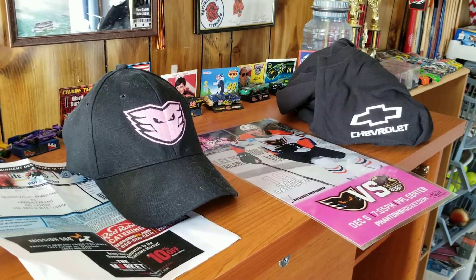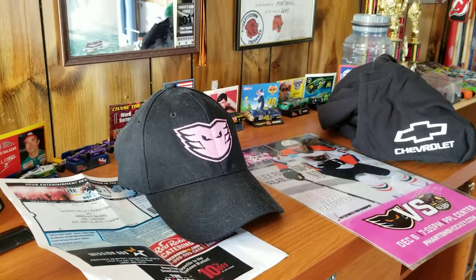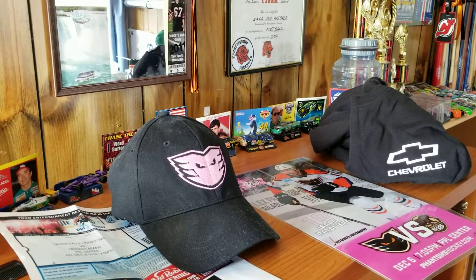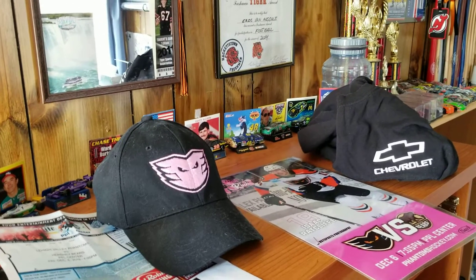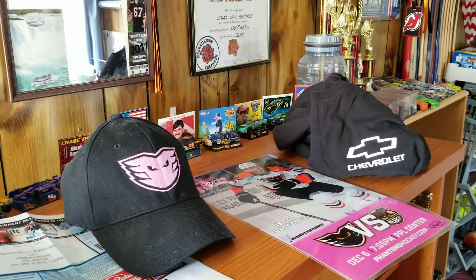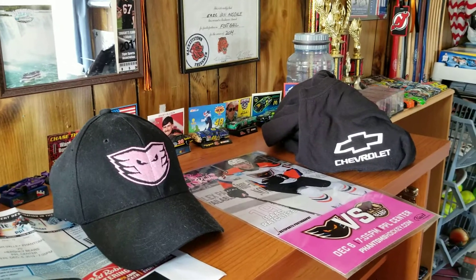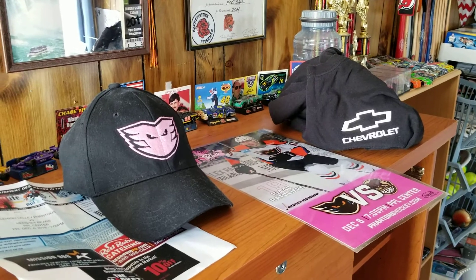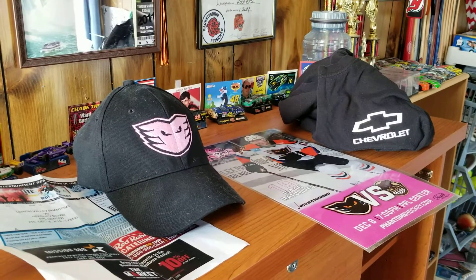This is everything gotten from the December 6th game at the PPL Center between the Lehigh Valley Phantoms versus the Hershey Bears. This night was what they call Pink in the Rink Night — basically a breast cancer awareness night. Yeah, let's get on to it.